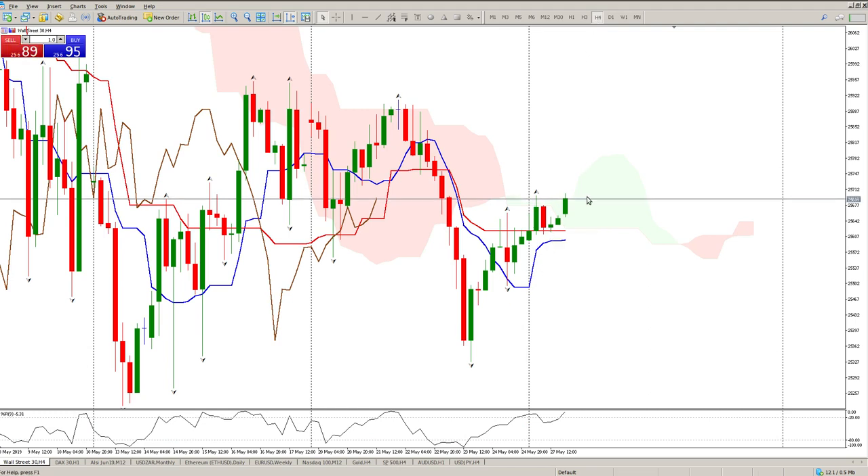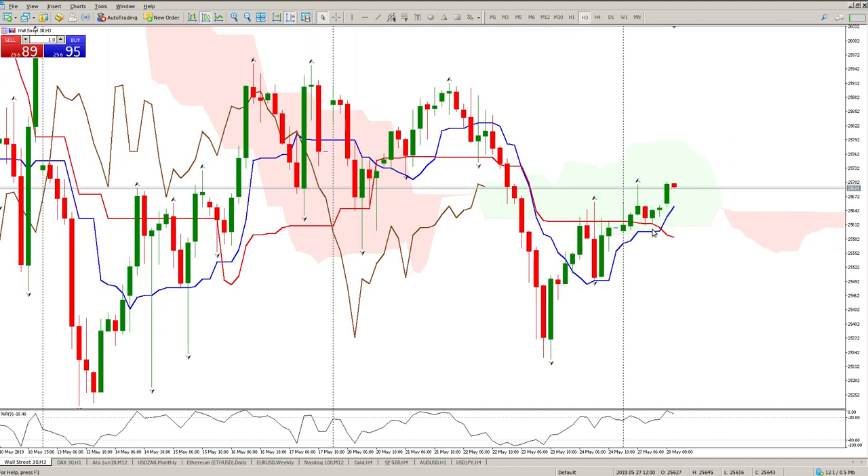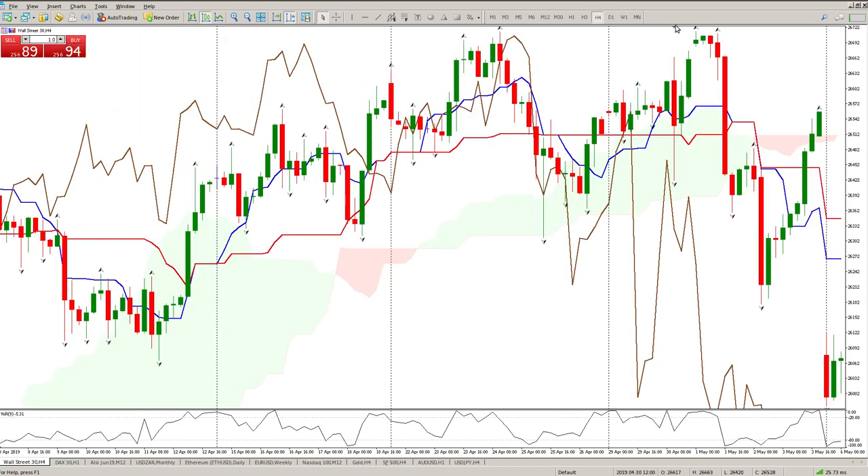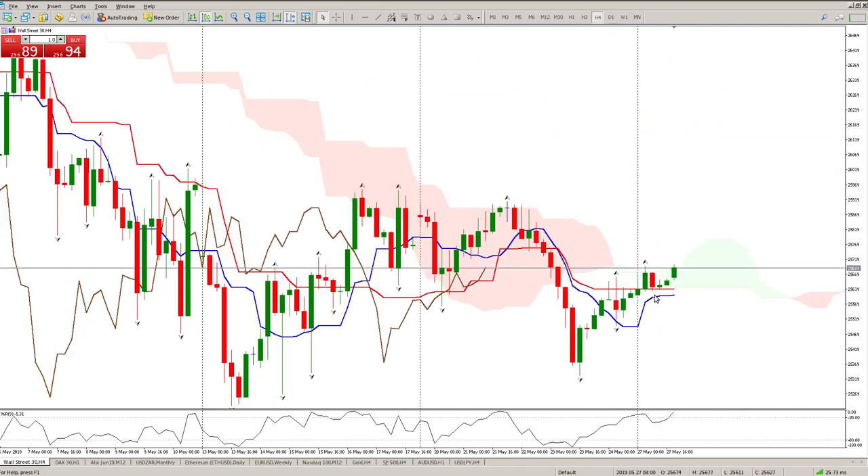Before we leave, let's have a quick look at Ichimoku. On the four-hour you can see we're retesting the cloud. On the three-hour I've got a bullish cross off the level and we're in a cloud, indicating ranging. The daily trend is down — we need to break above the Kijun-sen for that to change. On the four-hour the trend is also down, although we are attempting to break through the cloud again. Cloud is flat, Kijun-sen and Tenkan-sen flat — not really going to read much into that.